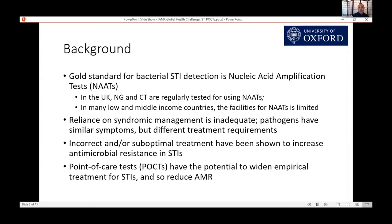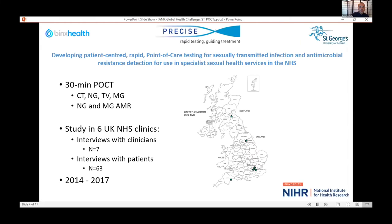We've also heard the discussion around rapid diagnostics, and in particular point-of-care tests have potential to reduce antimicrobial resistance. Although there is some debate about whether this would work as a single-use strategy, I'm going forward with the assumption that it will be helpful. With that in mind, I developed a program of work funded by the NIHR that ran between 2014 and 2017 to help develop rapid point-of-care tests for STIs and antimicrobial resistance detection.